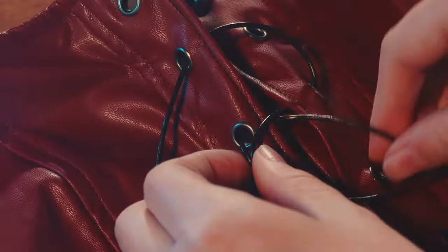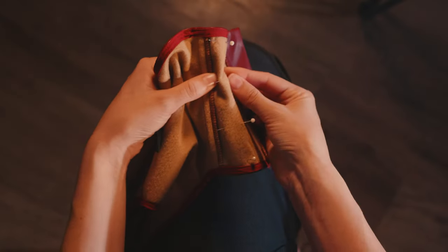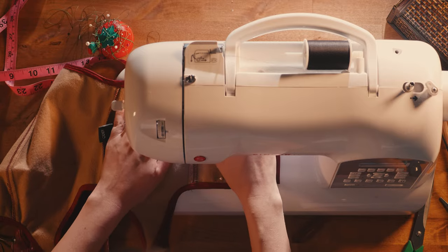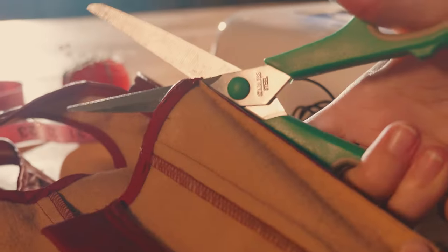I used some imitation leather cord to lace it up and gave it a quick try on. The top was still too big for me though, so I decided to sew up the back a couple inches and then cut away the excess fabric. Satisfied, I set an alarm and hit the hay.